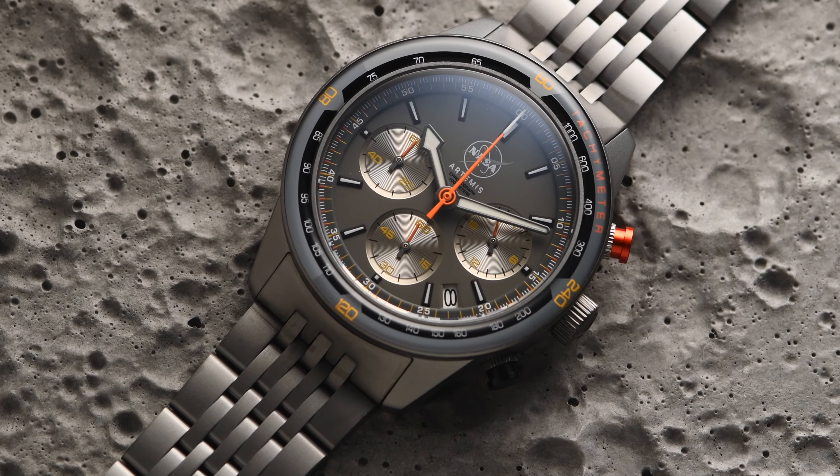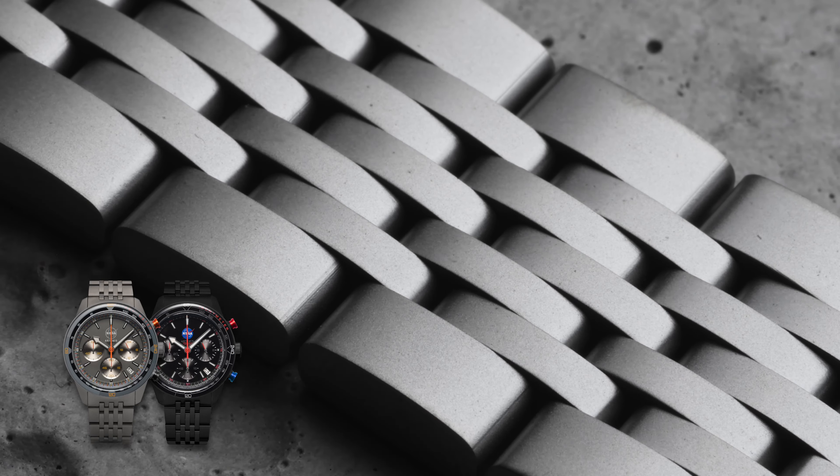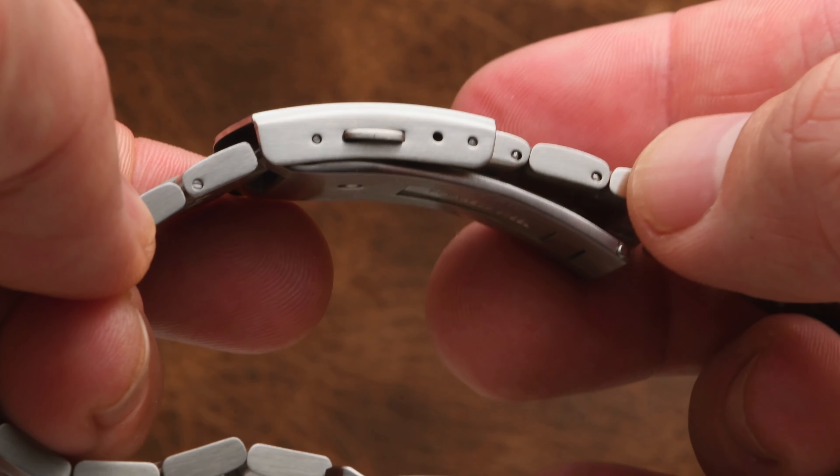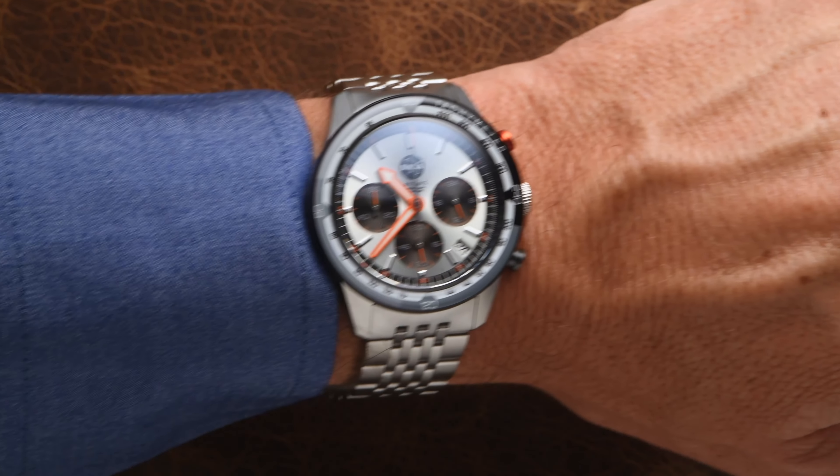The hour hand is filled with Swiss-made SuperLuminova to make the watch readable under all conditions. The 40mm unisex size case is fitted with a stainless steel bracelet that is either bead-blasted or finely brushed, and has a micro-adjust clasp that gives the most comfortable fit possible.